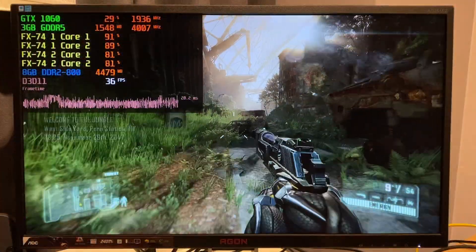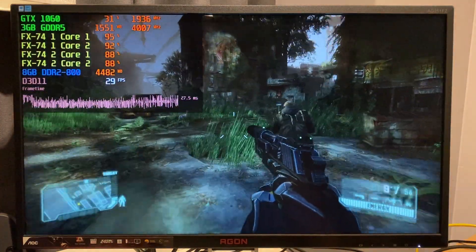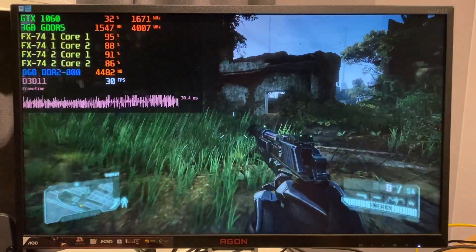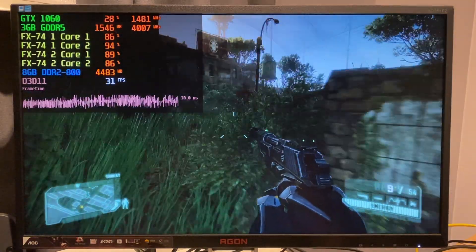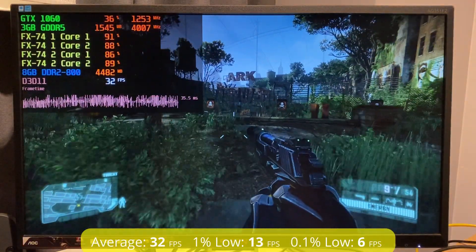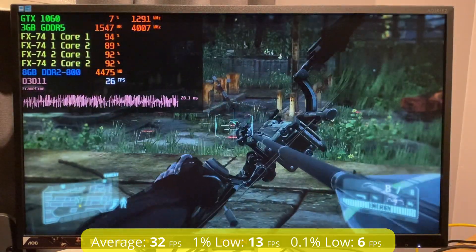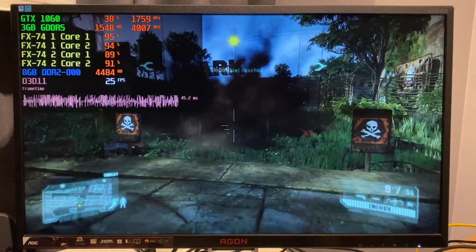Next up, Crysis 3 on the intensive grass level of the single player campaign with the low preset. CPU utilization was much better overall, but the performance was rather rough — averaging 32 fps with a 1% low of 13 and a 0.1% low of only 6. As seen by the frame time graphs, Crysis 3 wasn't really a smooth experience.